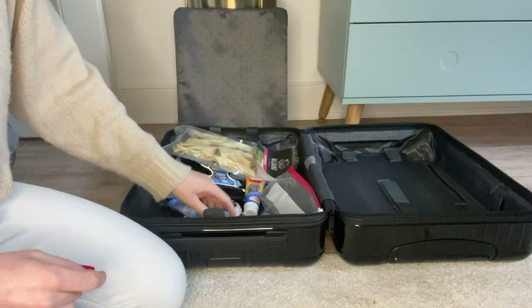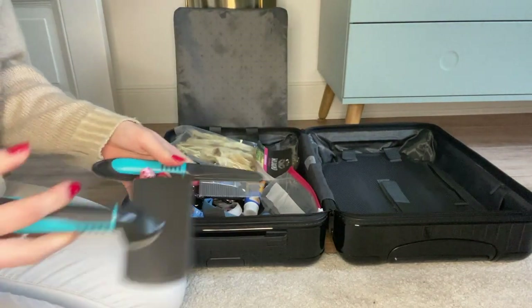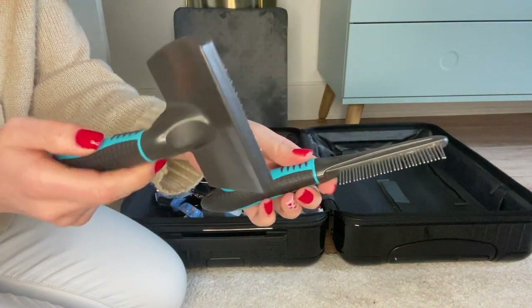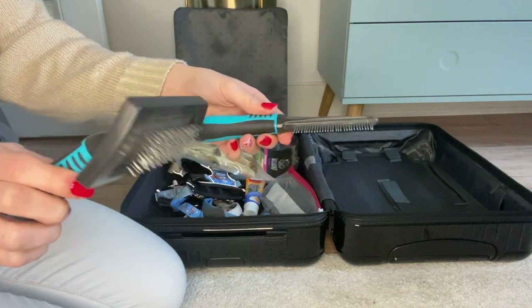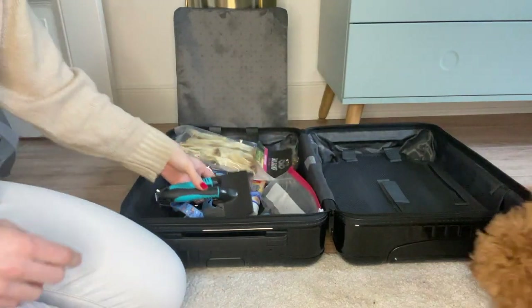Then of course the brush and comb because I get brushed daily. I'll also link the video here where we talked about our brushing and combing routine, so if you have any questions you can refer to that.